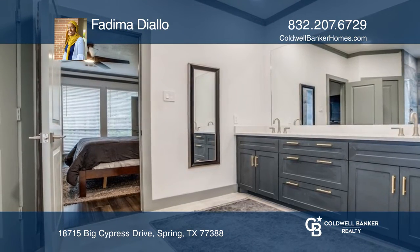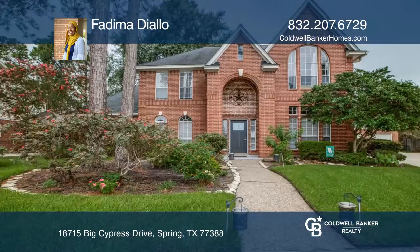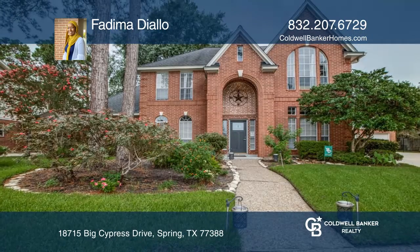The backyard has a covered patio great for entertaining. Your dream home is waiting — call Fadima Diallo to schedule a tour.